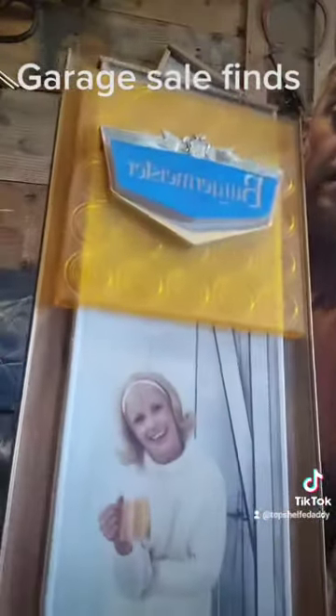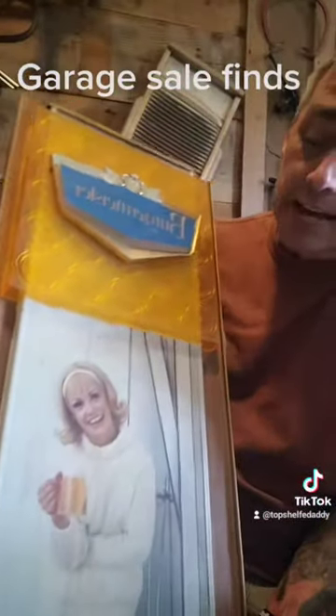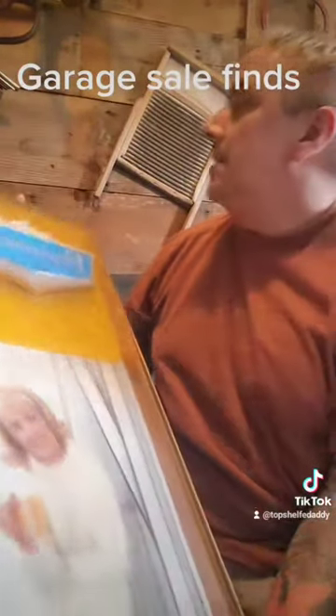Here comes the best for last. This is really cool and it works — lights up. I think I got it for a dollar, and I have two of them. They're going for like a hundred bucks each on eBay. Bergermeister.